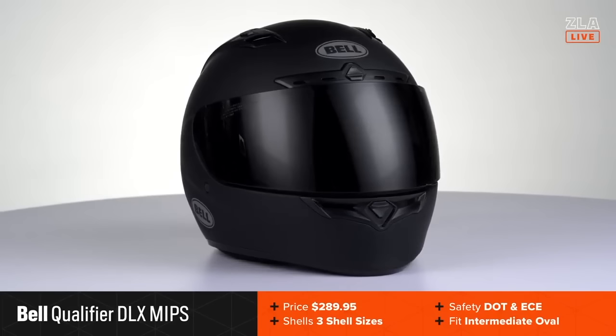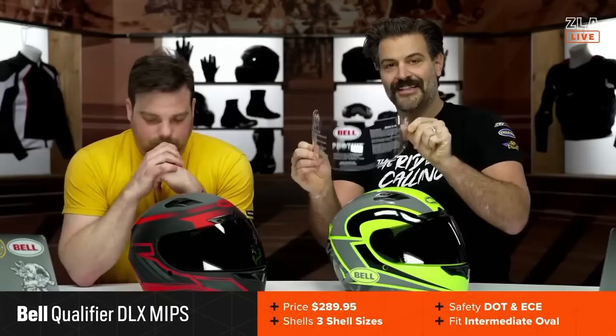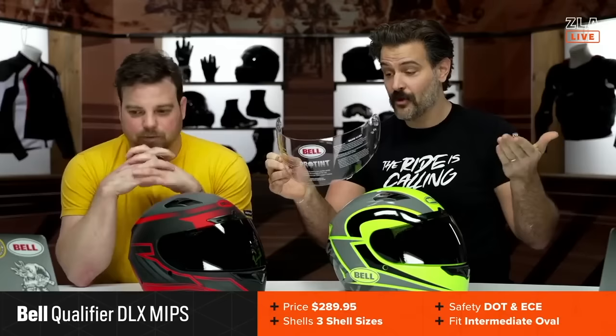I'm curious what you picked because I know we got a couple that are surprises between the two of us, specifically with graphics. The first helmet we are going to start off with today is the Bell Qualifier DLX with MIPS. This is a $290 helmet, and there is a version of this helmet that comes in south of the $200 price point. But at the $290 price point, you do get MIPS as well as the Pro Tint Shield included out of the box. For those of you not familiar, the Pro Tint Shield is a transition lens shield — if you're riding in the sunshine it will go to a dark tint.